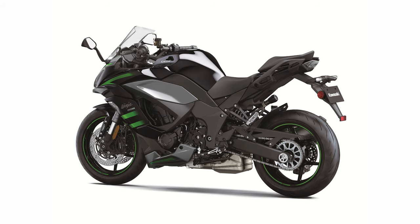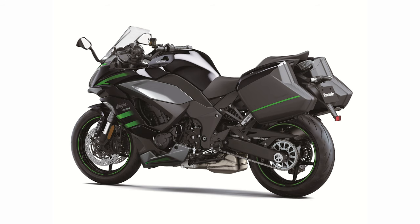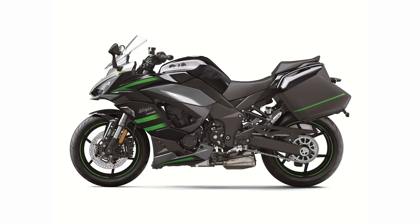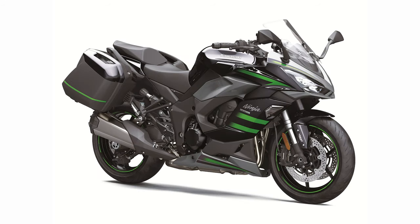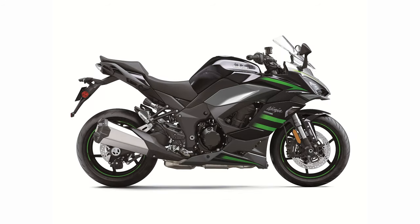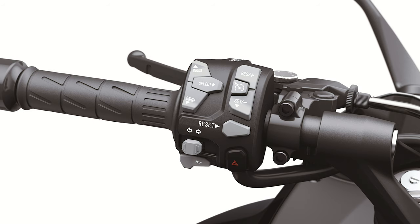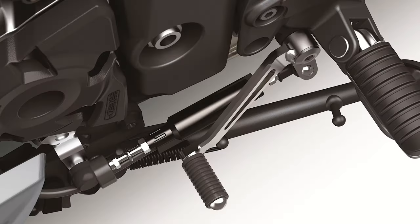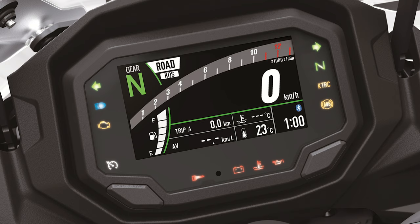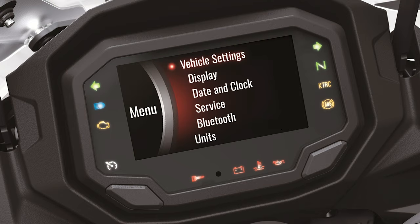SuperSport-style front fenders contribute to both aerodynamics and racy looks. The sharp, compact design of the LED headlamps contributes to a fierce expression, combined with built-in front turn signals and compact rear turn signals. Red LED bulbs behind a smoked lens add a touch of class to the tail cowl. The single-sided muffler contributes to a sportier look, while the swingarm features eccentric axle adjusters, all contributing to the Ninja 1000SX's Kawasaki identity.